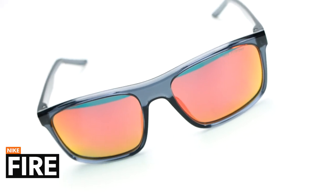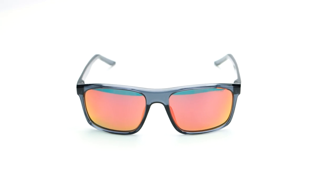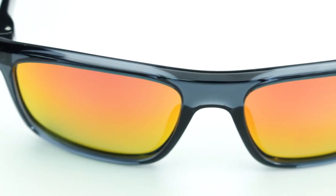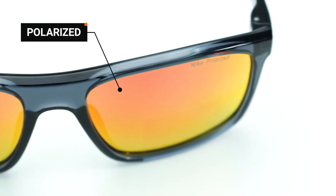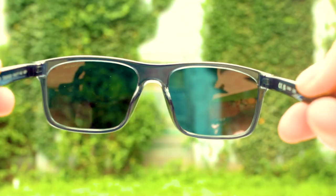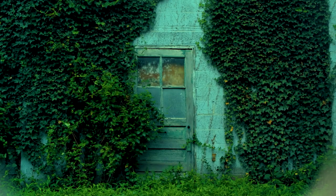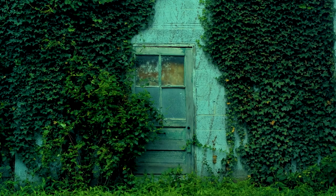Up next we have the Nike Fire. This frame shares several design similarities with the previous, but what differentiates them is the lens's polarization and the frame color varieties. This model is tailored specifically to those who want polarization in addition to just regular UV-blocking lenses. Polarized glasses are great for activities like fishing, rowing, driving, and more, making the Fire a great option.